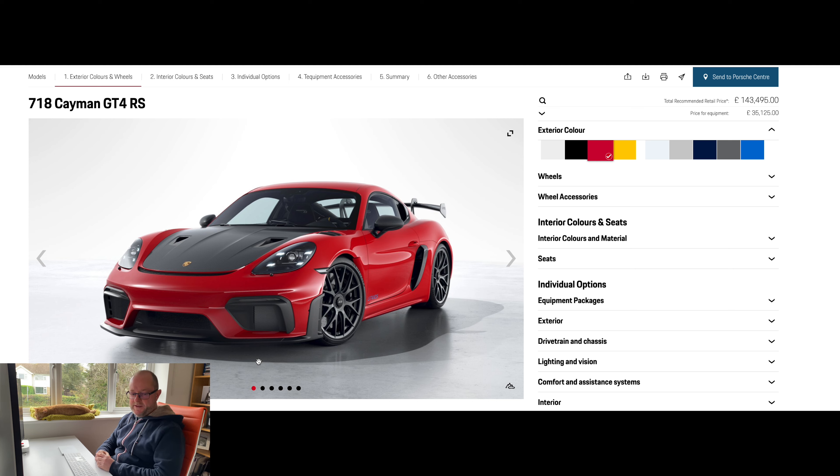Okay, everybody, here we go. Jumping into the Porsche configurator, let's go through some of the key changes on this model. I've already gone through and specced the ultimate car for me, and it's changed the list price from £108,000 to £143,000. I've got on there everything I want, and I've gone with the Guards Red colour. Let me take you through some of the things on the car in a bit more detail that they've added for this particular model.